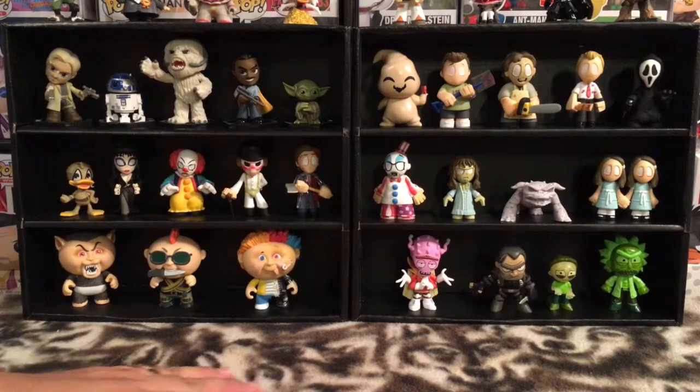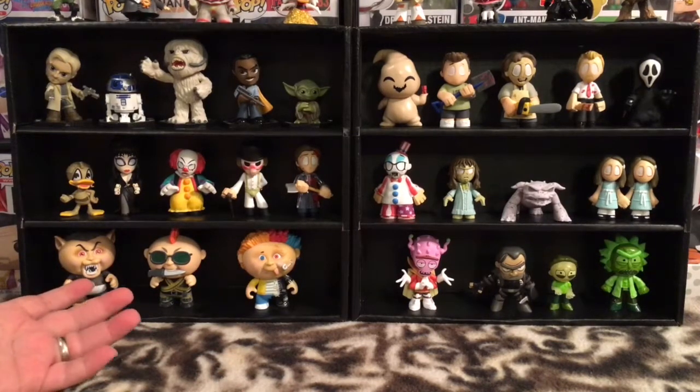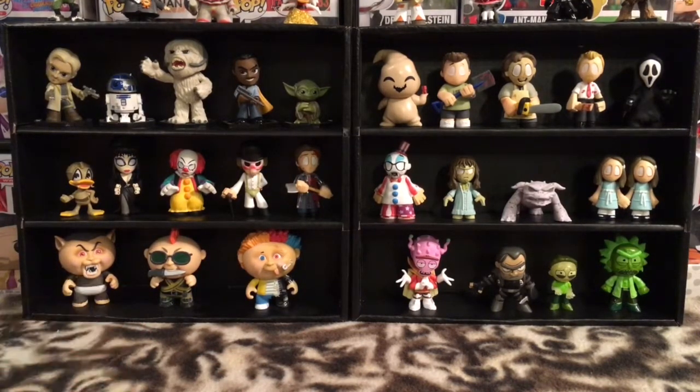Hey, what's up, everybody? This is PCJ here for a brand new episode of Mystery Mini Monday, and I am your host, the Pop Culture Junkie. Thank you, as always, for tuning in.